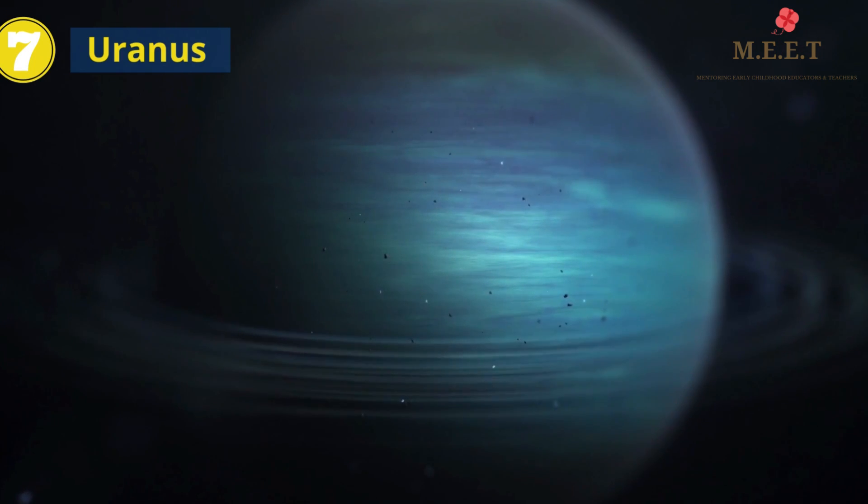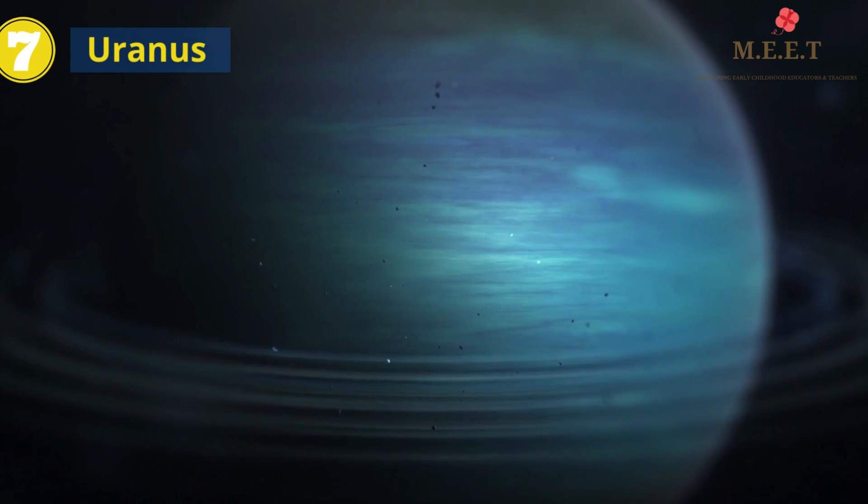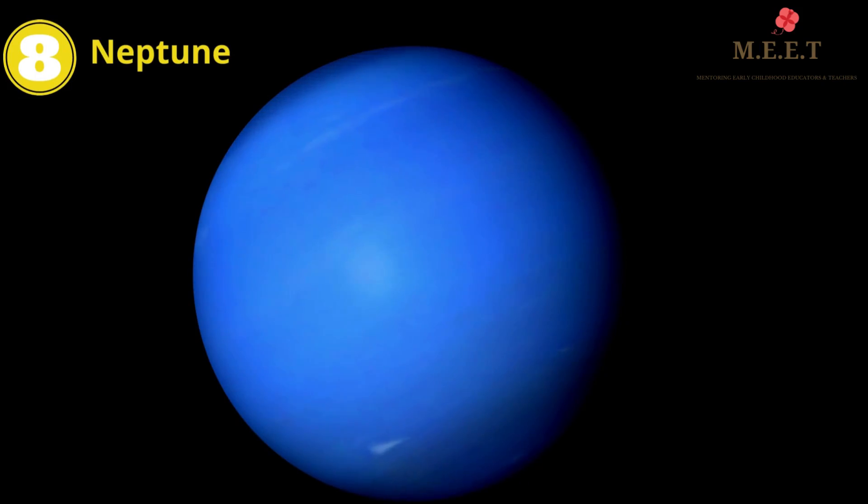The seventh planet is Uranus. Uranus has a thick layer of gas covered around it. The eighth planet is Neptune. Neptune is the coldest and the farthest planet in our Solar System.